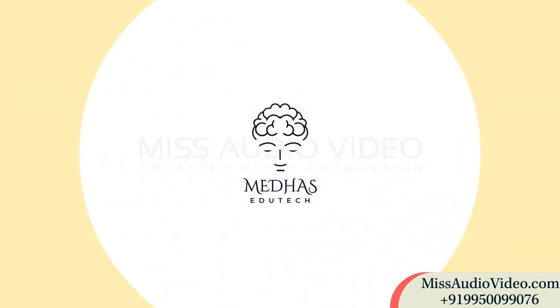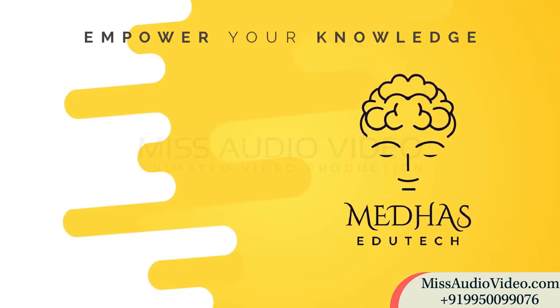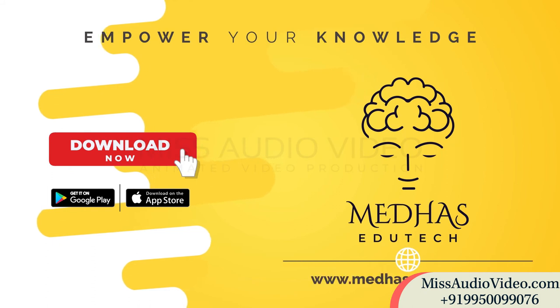Best part? MedHus EduTech services are available globally at affordable prices. Empower your knowledge. Download MedHus EduTech app now or contact us at www.medhusedutech.com.